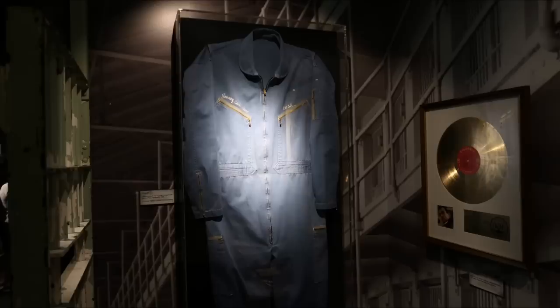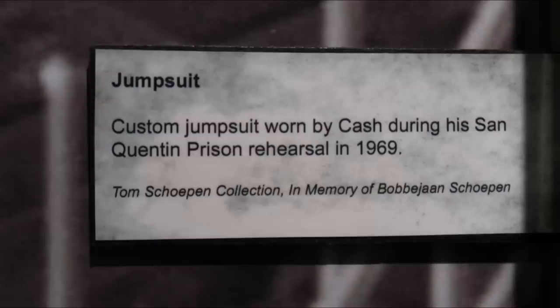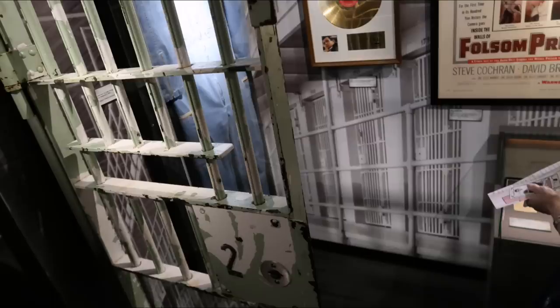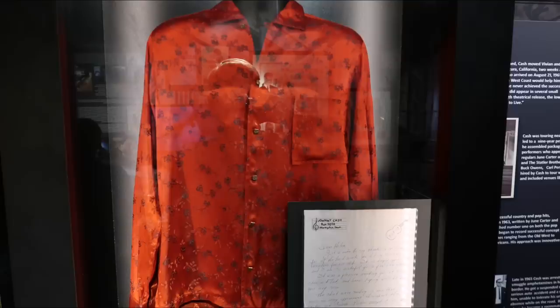This was a jumpsuit made for the rehearsals of San Quentin — you can see that's exactly what it says, 1969. He became great friends with Merle Haggard, and Merle was an inmate for robbing a bar during this time. That was one of the cell doors from his performances, and me in front of the cell door — I had to. It was just too monumental.